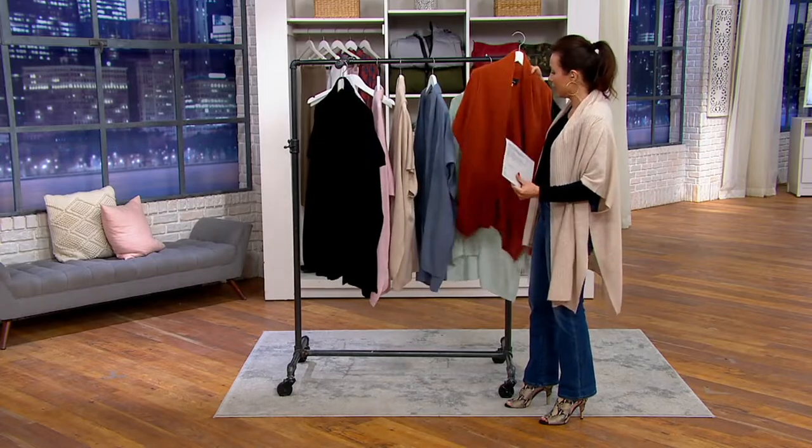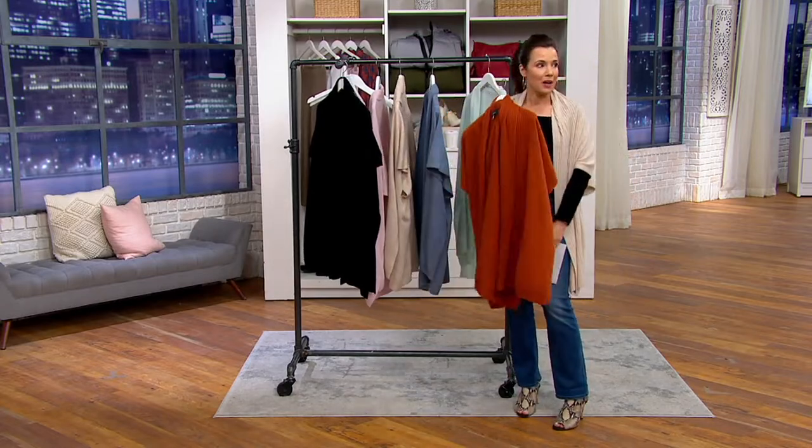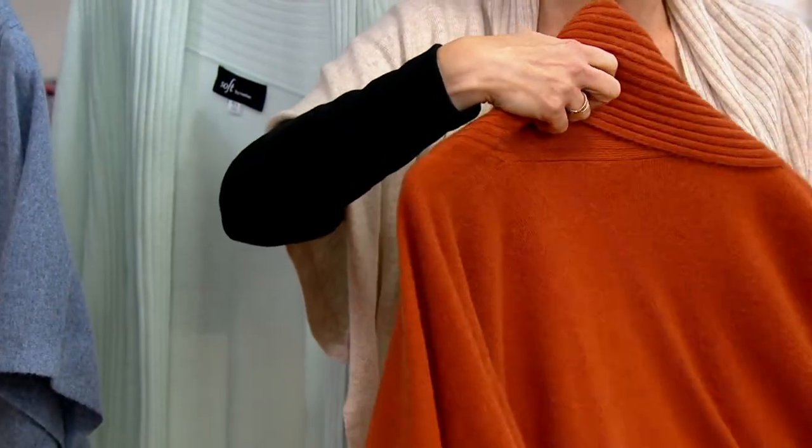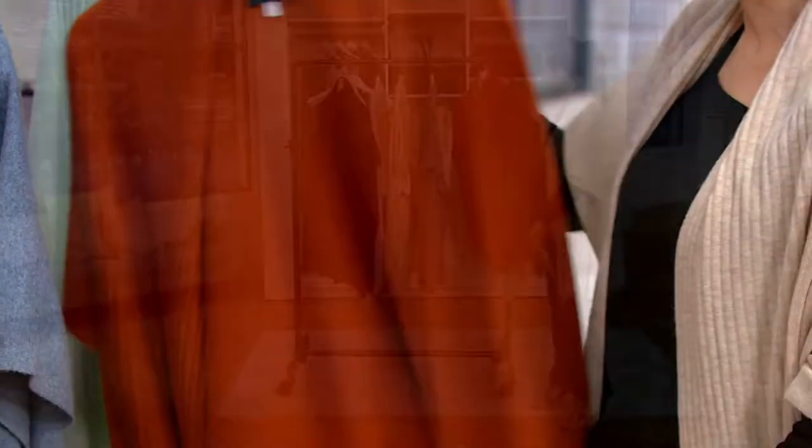Here's the cashmere color I do not have yet — I might have to get this cider. It's really pretty. So this is the cider — it's just this gorgeous autumnal color.